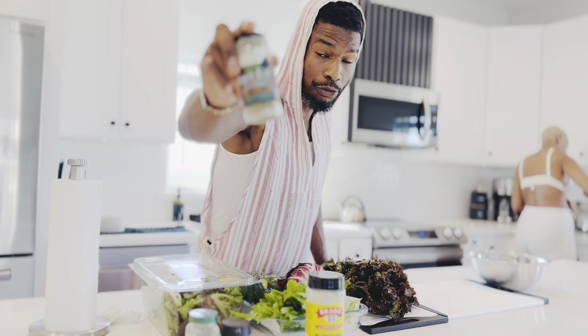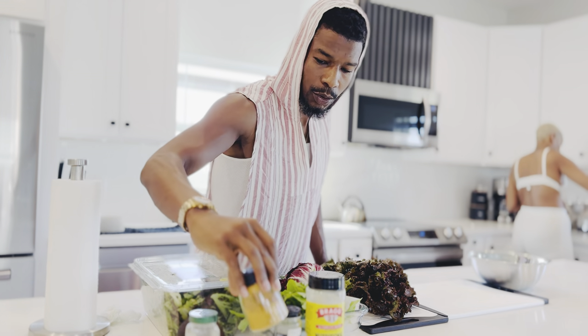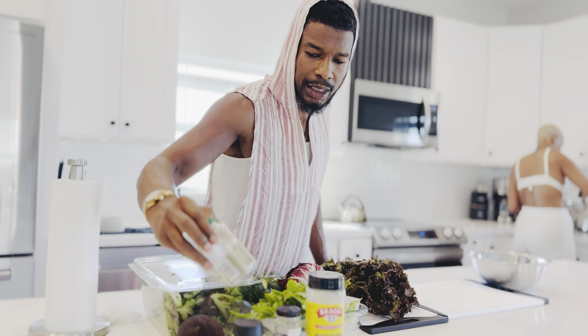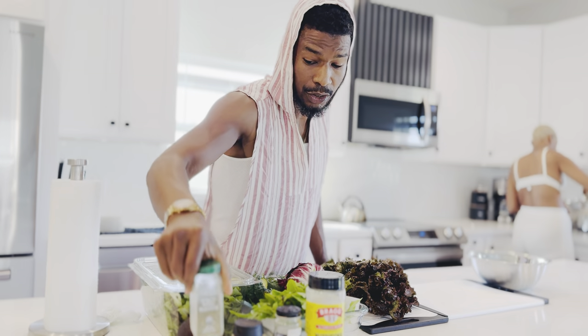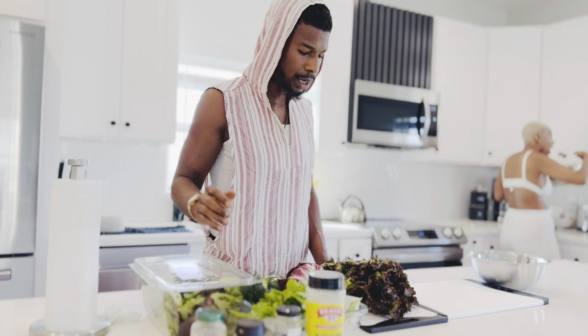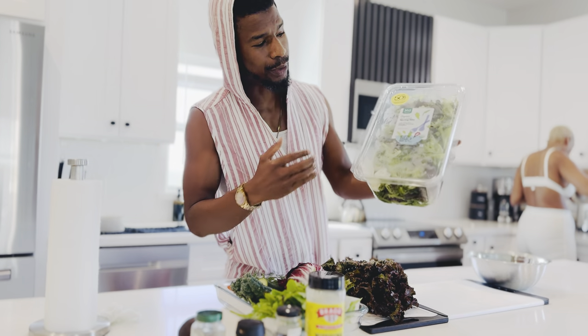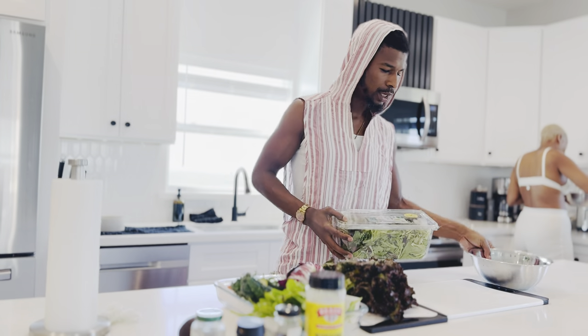We got our salt-free herb mixture. We got some turmeric — this is just good for blood flow, it's not going to add much flavor. And then we just got some basic Italian seasoning, also no salt in that. So first things first, start with my box of spring mix — organic when you can do it.